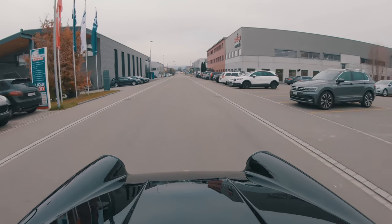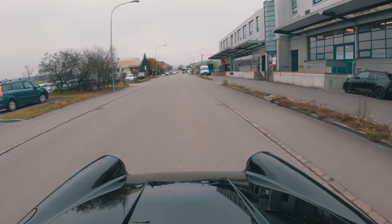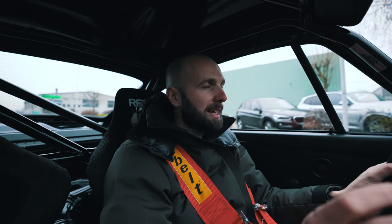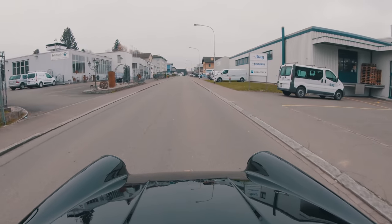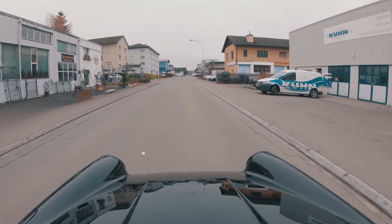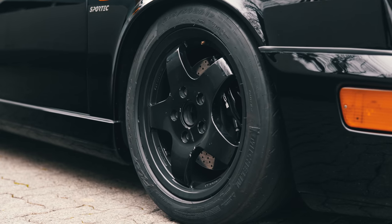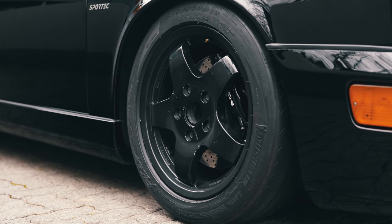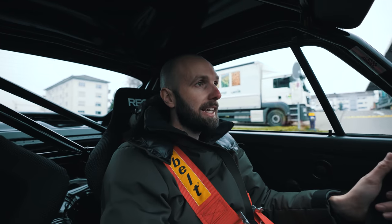Just beautiful. Single mass flywheel, it's got the 964 cup exhaust — the exhaust straight from the cup race car. Five speed gearbox. So the car is not 100% finished, probably about 99%. The gearbox second and third isn't perfect yet. It's got the wrong wheels on at the moment — a set of black wheels which look okay — but the original magnesium wheels are away being repaired and refurbished, so the original RS NGT wheels will be going back on once they've been refurbished.